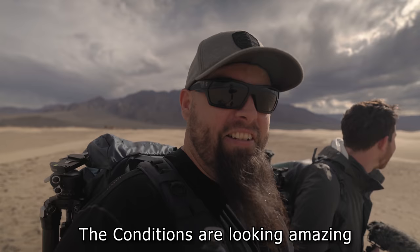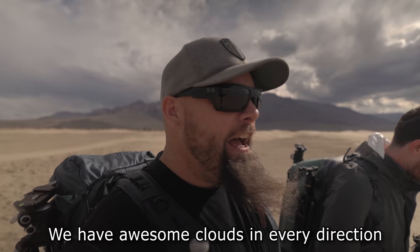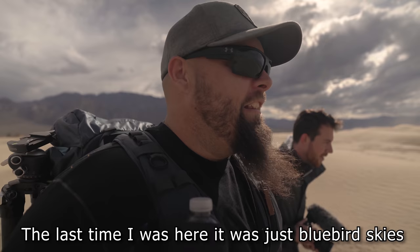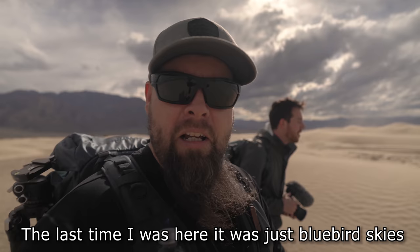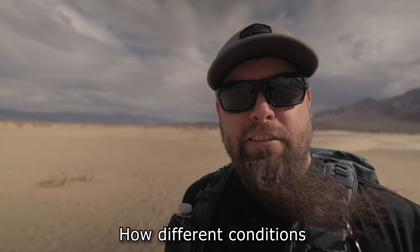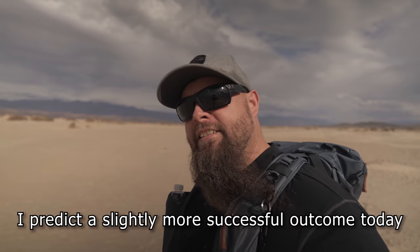The conditions are looking amazing. We have awesome clouds in every direction. It's so different than the last time I was here — last time it was just bluebird skies. It's looking heavy today, so it'll be interesting to see how different conditions affect the outcome. I predict it's going to be a successful outcome today.